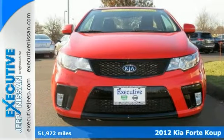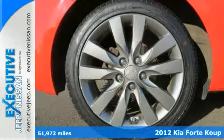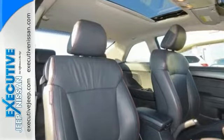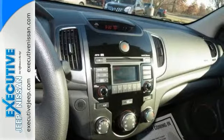You can definitely set down the mouse because this 2012 Kia Forte Coupe SX is the one you've been looking to get your hands on. And it's nicely equipped — it has a moonroof, alloy wheels, navigation, and even comes with new tires.